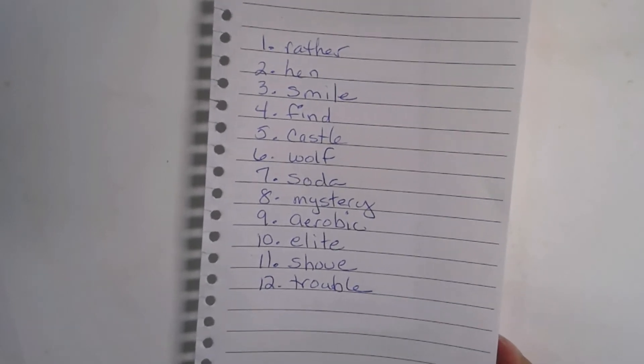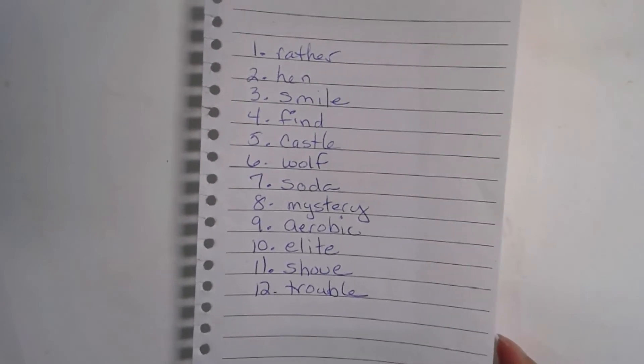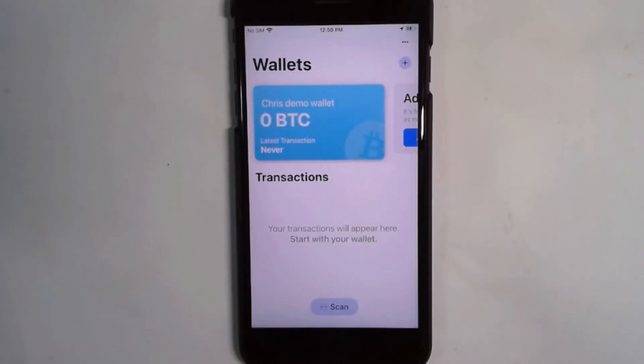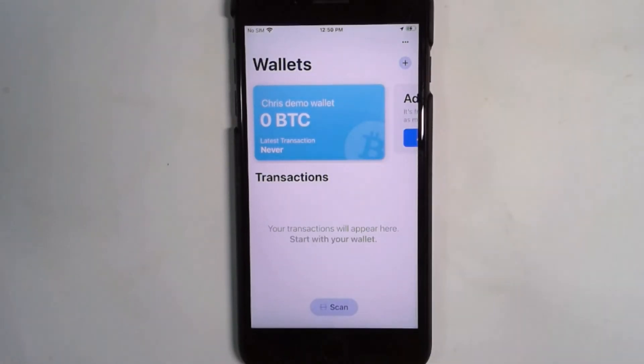Why am I showing you this? My wallet is going to be empty — I might put a little bit in it just to play with. But I am going to encourage you to steal my wallet. If you open a wallet and import with these 12 words, you will be stealing my wallet. I wrote it down, and I now have a wallet. It has nothing in it.